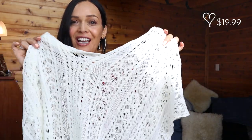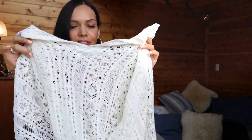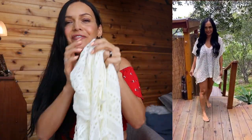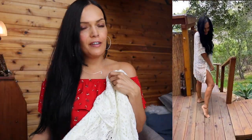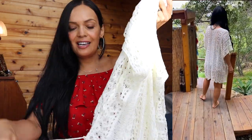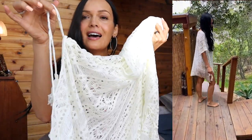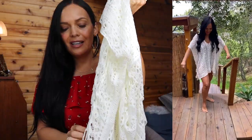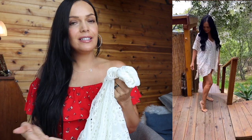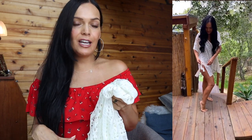This next Amazon choice cover-up is $19.99 — a crocheted see-through cover-up with a v-neck. It's gorgeous if you still want to show off your bathing suit underneath. It has little tie tassels on each side with a nice split. It's 100% polyester and the hem comes up slightly more in the front and flows down a little longer in the back.